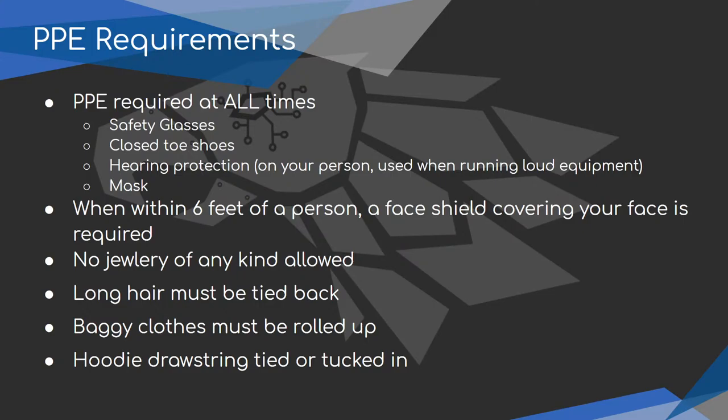Closed-toed shoes are required at all times in case you're dropping anything. They don't have to be steel-toed, but I would suggest something steel-toed in case you roll something over your foot or drop something on it. Hearing protection is required on your person at all times and used when you're running loud equipment. I would suggest using it when you run any type of equipment — people constantly lose their hearing from being around loud machinery. So wear your hearing protection.